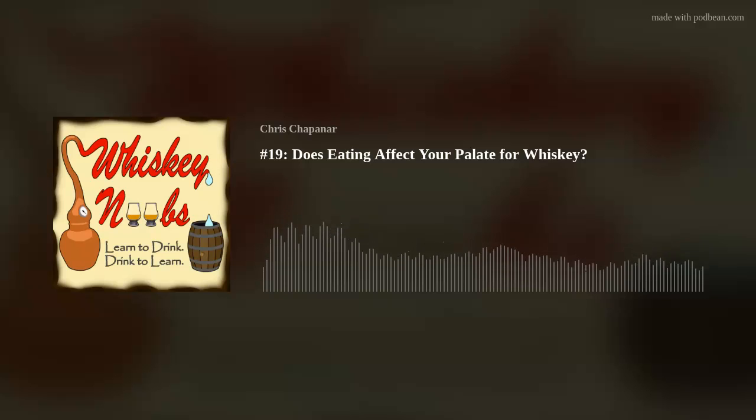Welcome to yet another episode of the Whiskey Noobs podcast. I'm your host Chris. Today we've got a fun episode planned — we're going to be revisiting Basil Hayden's 10-year rye. You might remember that from a few episodes ago, and I've got a little twist that I want to try with this whiskey based on the review I gave of it.